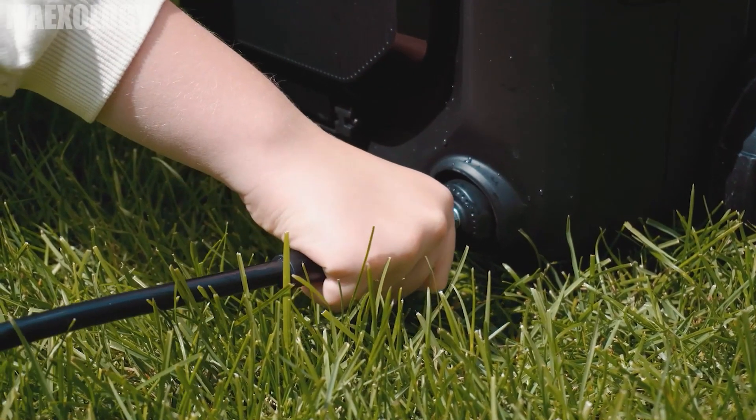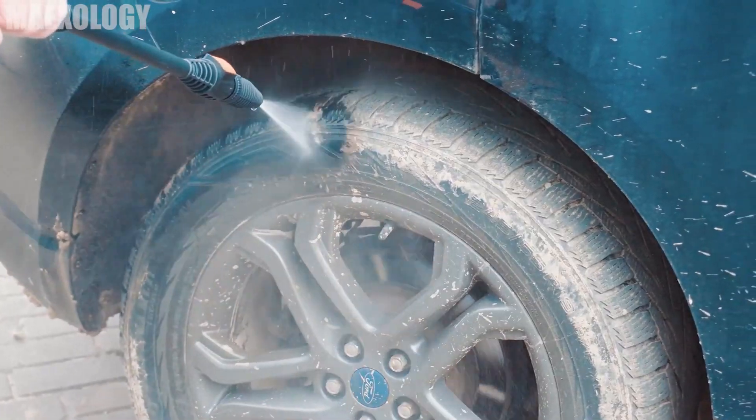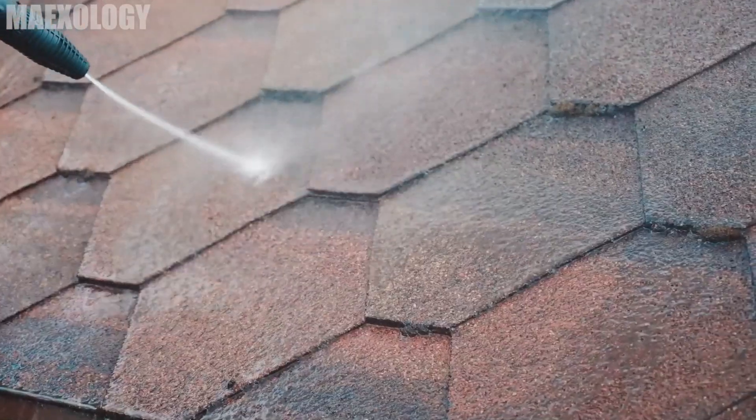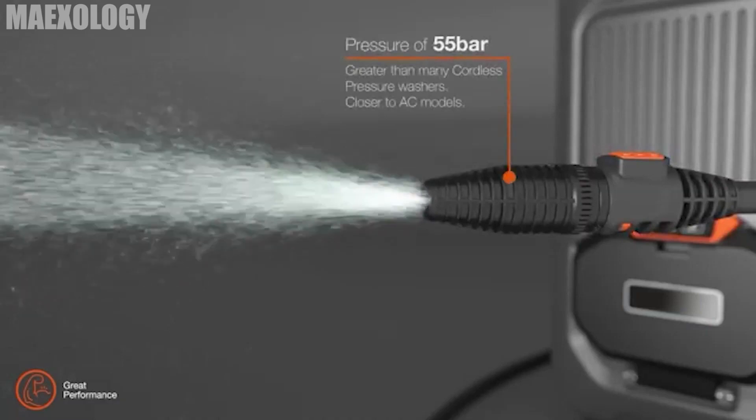There are three pressure washing settings: low, medium, and high. Between 30 and 60 minutes of washing time are offered at low and medium levels by dual detachable battery packs. With this tool, cleaning will be easier now. The cost of this device is $250.